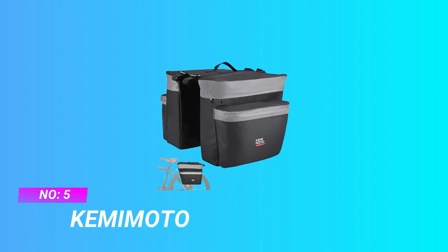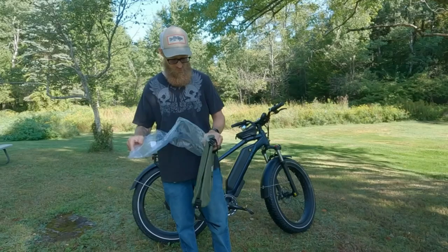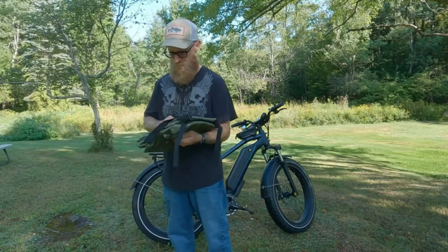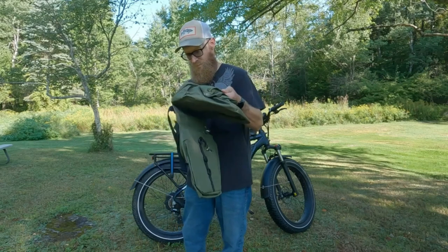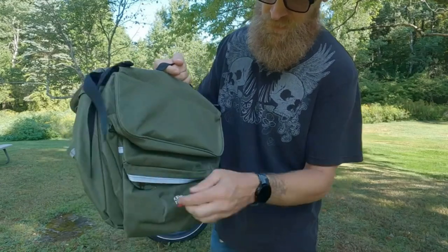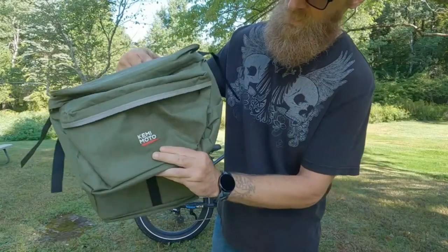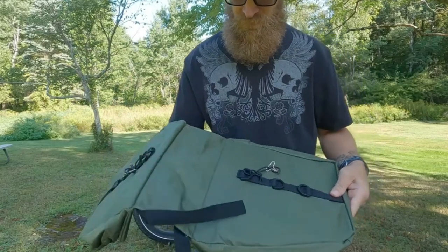Number five: Kemamoto pannier bags for commuting. Compatibility: confirm your bike rack size before purchasing — compatible with racks under five inches wide; not suitable for most electric bikes or BMX bikes. Water resistant: made of 600D Oxford fabric with a waterproof PVC layer, effectively protecting from humid conditions and sudden downpours.